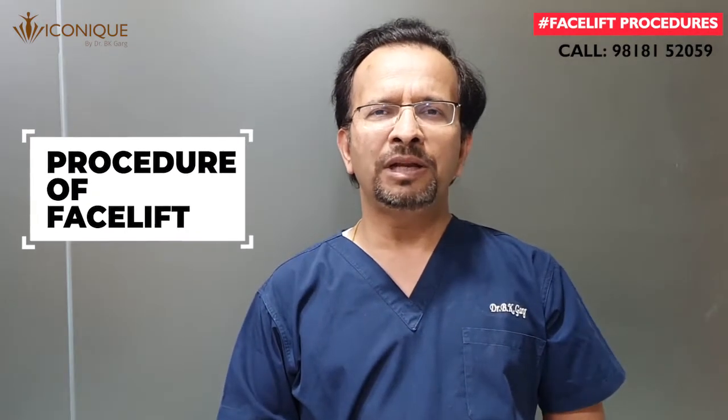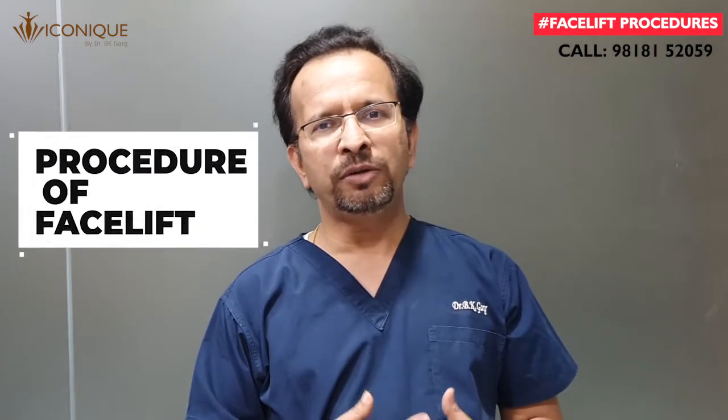Dear friends, in this video I will be discussing the procedure of facelift. Facelift is commonly a highly required procedure. Many of you are not very clear what exactly facelift does or why we perform the facelift procedure.